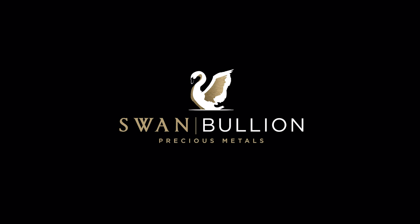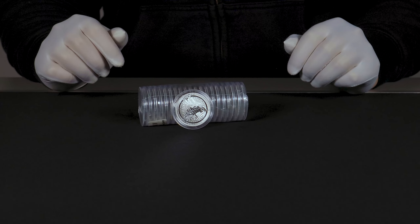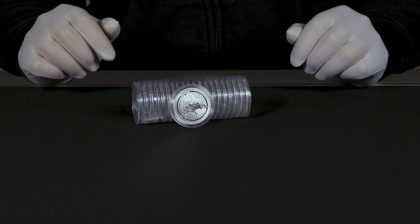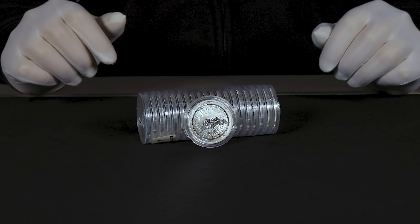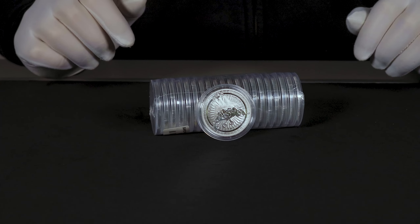Hey guys, welcome back to another Swan Bullion video. My name is Daniel and today we'll be having a look at a silver bullion coin commemorating NASA's Mars rover Perseverance from Pressburg Mint.